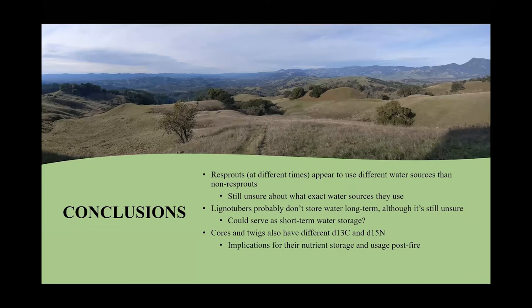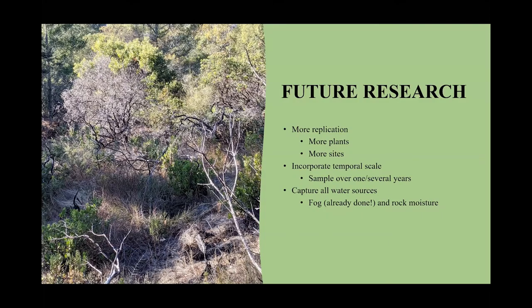In conclusion, resprouts during the dry season might be using different water sources than the non-resprouts, but we're still unsure about what exact water sources they're using. Lignotubers probably don't store water long term, although short-term storage is still possible. Cores and twigs definitely have different delta-13C and delta-15N, which has implications for their nutrient storage and nutrient usage post-fire. In the future, I would like to continue this project with more replication — more plants and more sites — while incorporating a more temporal scale and capturing all of the water sources, including fog and rock moisture.